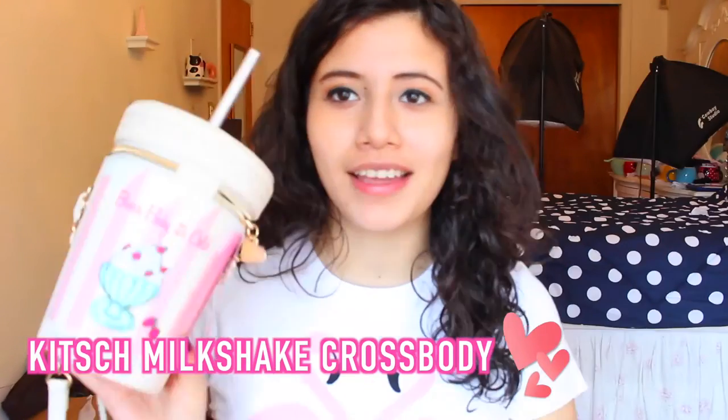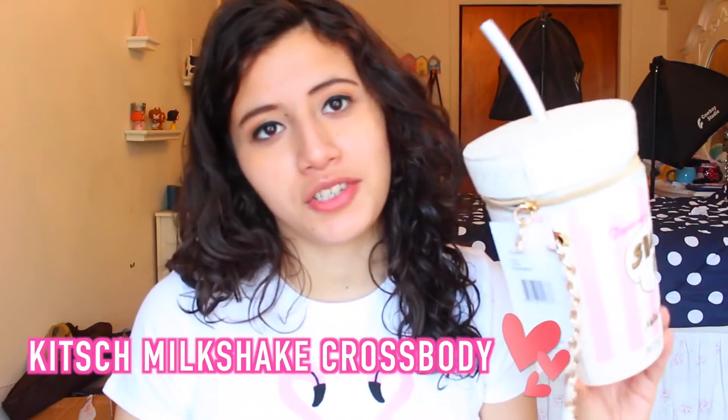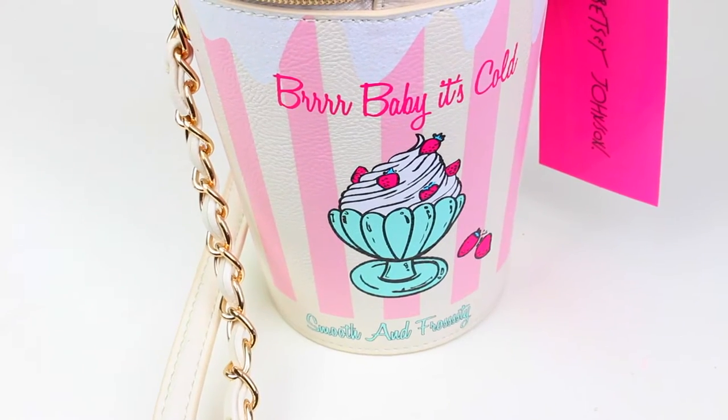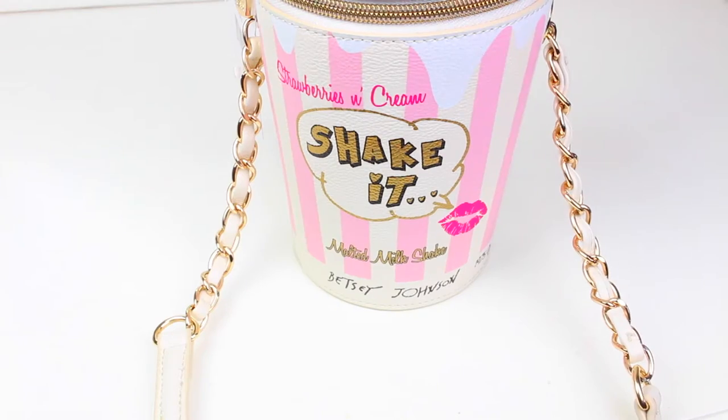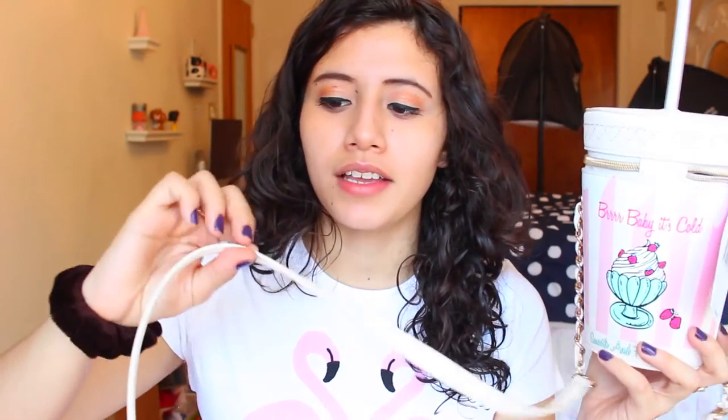I'm going to start off with the first bag, which is my favorite — it's the shake ice cream bag. It is shaped like a vintage 1950s milkshake. On one side it says 'Birds Cold Sweet and Frosty,' and on the other side it says 'Strawberries and Cream Malted Milkshake.' It also has a little straw, and there's some styrofoam on the inside. I haven't taken it off yet and I'm not sure I will — I think it gives it a nice shape. It's a circular purse and the strap is a creamy white.